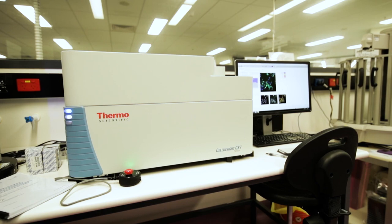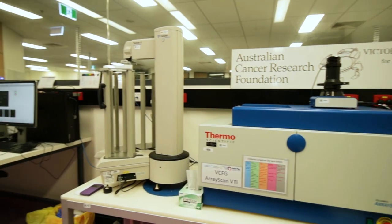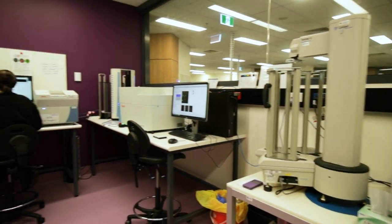One of the key reasons for wanting to step into this confocal space is to be able to do 3D. Now, 3D is the ultimate way to understand signalling. Bringing in that CX7 has really been able to open up what we can offer to the broader screening community within Australia.